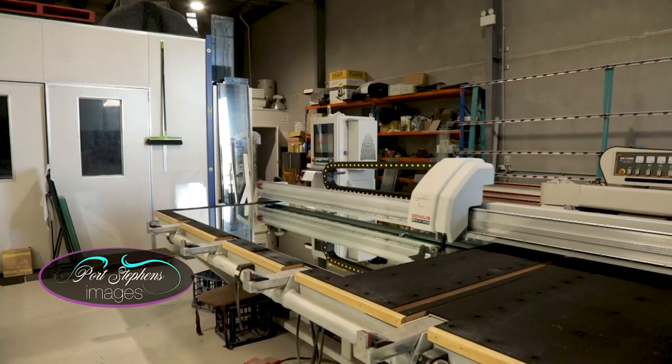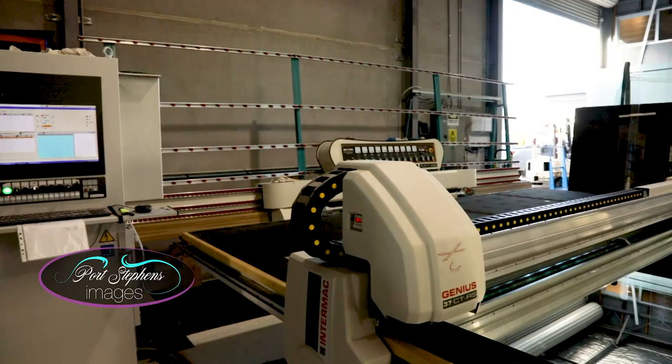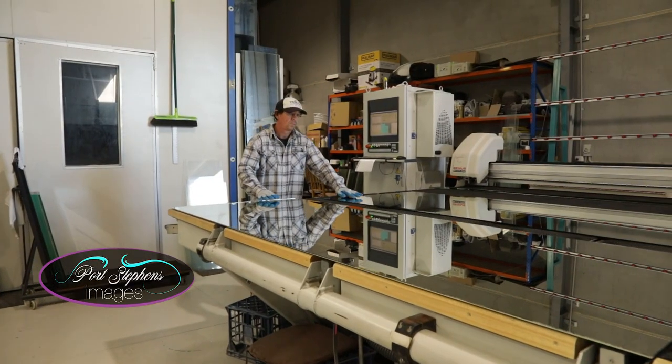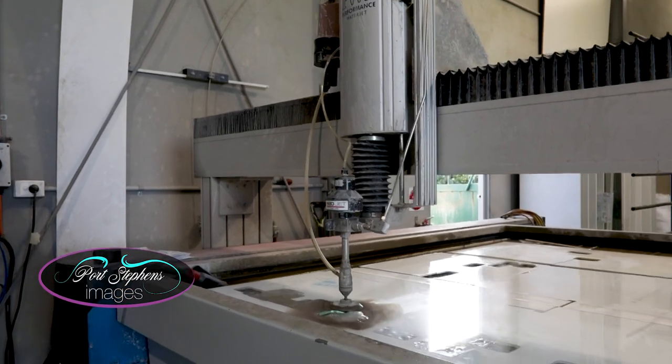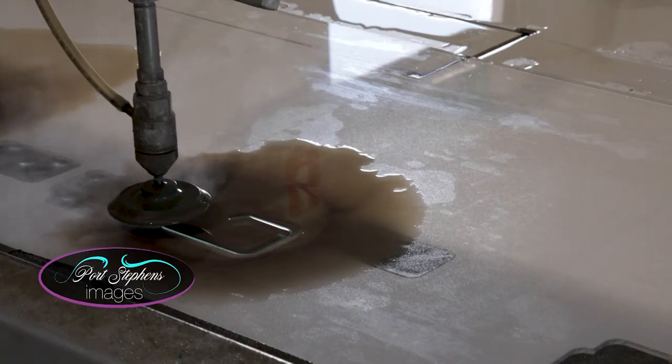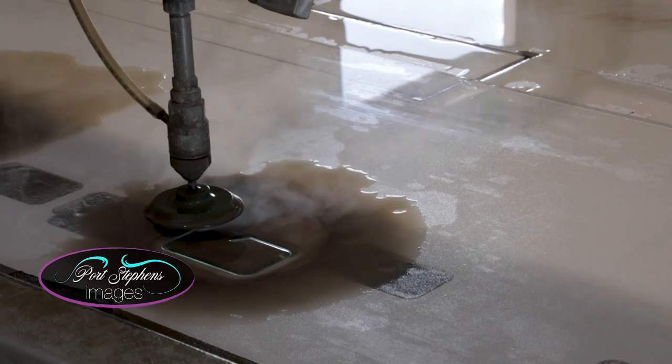The glass is firstly cut to precise measurements. We can customise the glass to fit virtually any size space, big or small. We then custom cut out any holes for your fittings, such as electrical switches or taps, to ensure your Scenic Glass Splash Pack will fit perfectly.